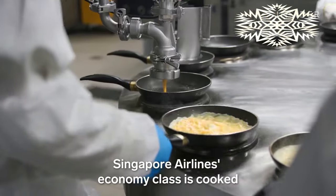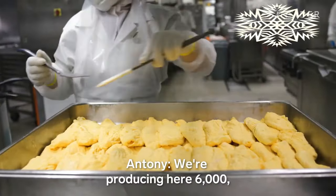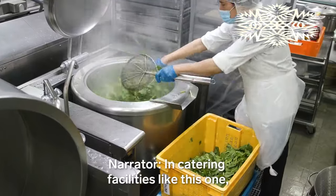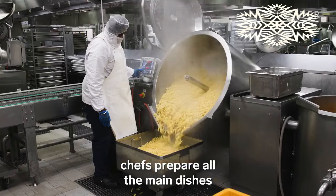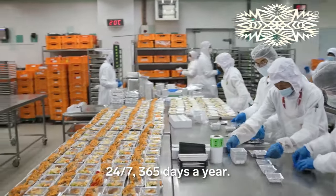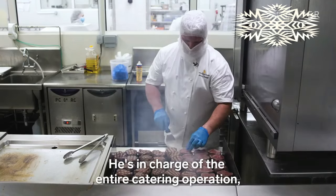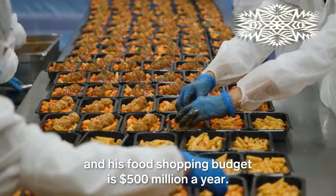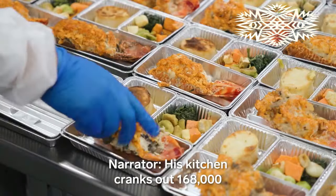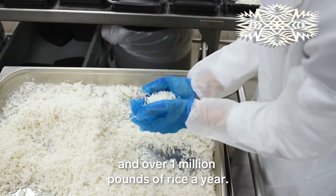Every omelette served on board Singapore Airlines economy class is cooked on this rotating table. We're producing here 6,000 to 7,000 omelettes per day minimum. In catering facilities like this one, chefs prepare all the main dishes for nearly 20 million passengers a year, 24/7, 365 days a year. It's non-stop all the time. That's Antony. He's in charge of the entire catering operation, and his food shopping budget is $500 million a year — quite a substantial amount of product. His kitchen cranks out 168,000 lobster tails every month and over 1 million pounds of rice a year.